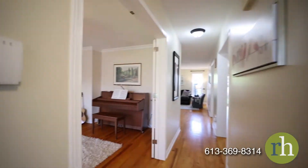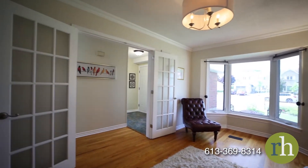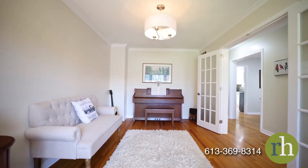The bay window in the formal living room overlooks the front yard. This spacious room, a rare find in this neighborhood, offers elegant touches such as crown molding, a set of glass French doors, and oak hardwood floors.